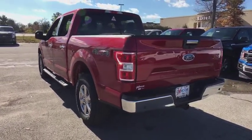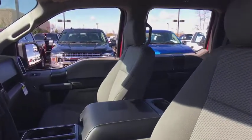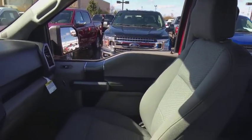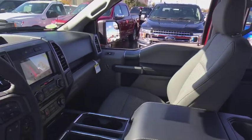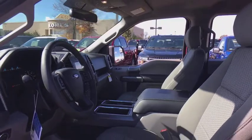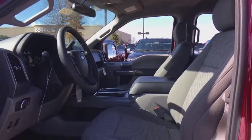Here are some of this vehicle's great options: traction control, dual airbags, power steering, alloy wheels, four-wheel disc brakes, center armrest, power windows, electronic stability control, fog lights, compass, CD player, security system.